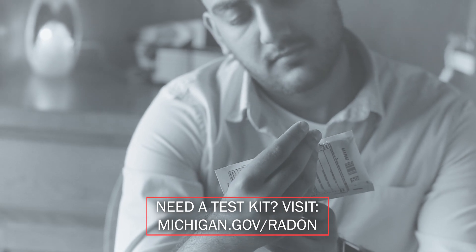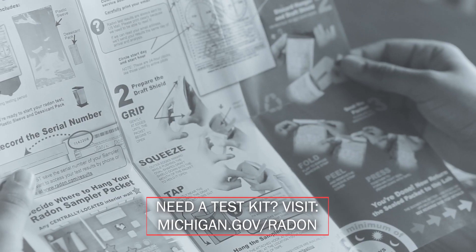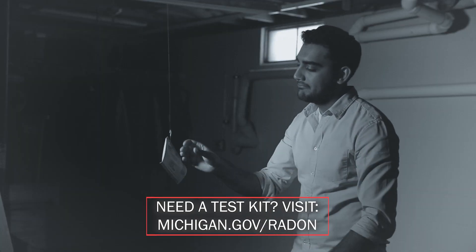It wasn't until after we had kids that we learned that radon levels can vary from home to home. So we went out and bought the test kit for about ten dollars. When we opened it up, the instructions were simple and straightforward. All you have to do is open the test kit and hang it in the lowest level of your home for about three to seven days.